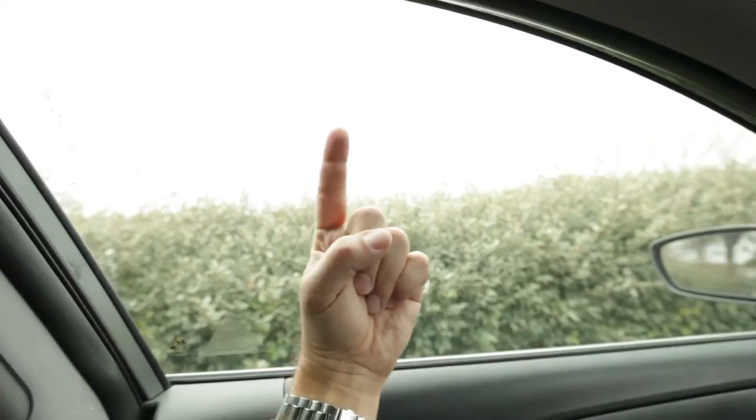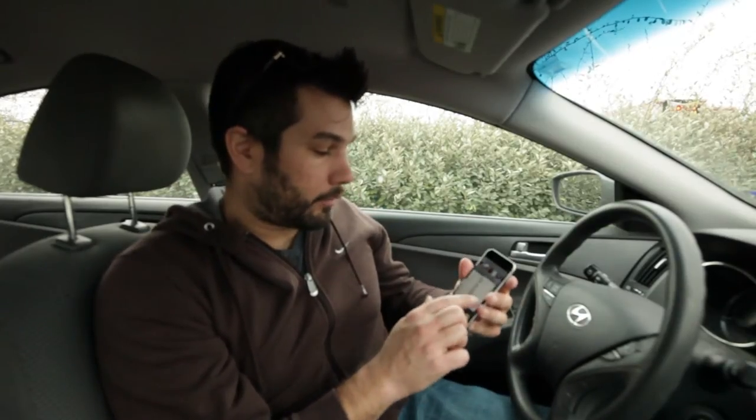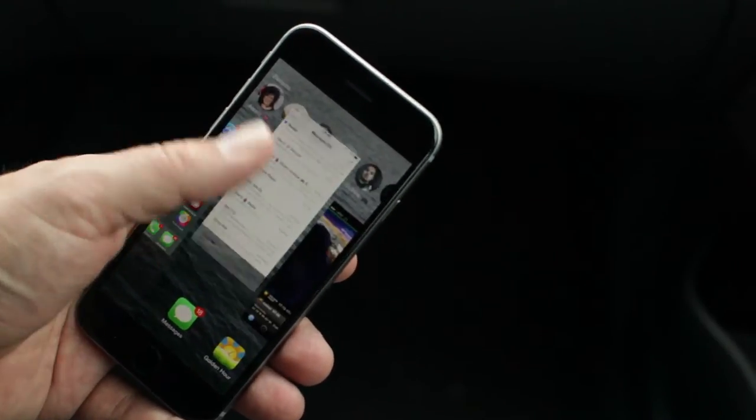I have five tips for you on how to preserve battery life on your iPhone. Double click your home button and it will show you all the apps you have opened, and you can start closing them by swiping them up.